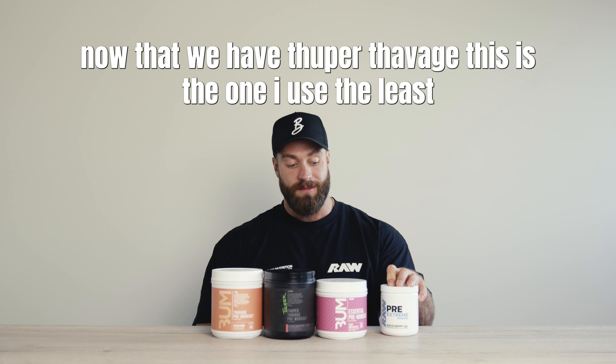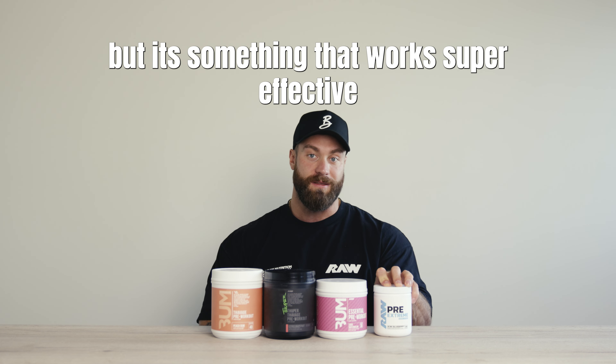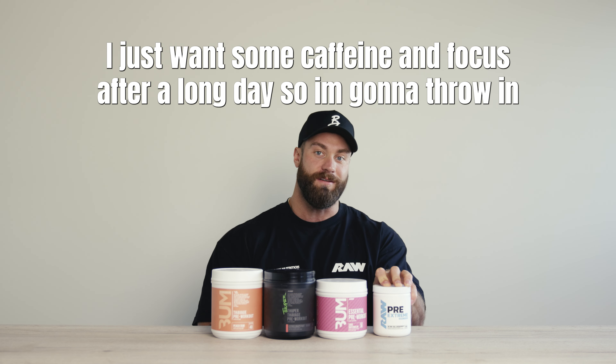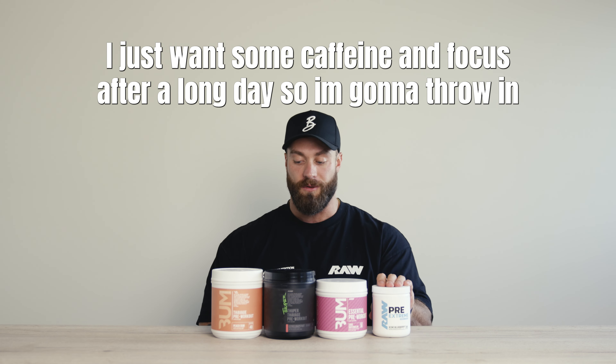And Pre-Extreme, now that we have the Super Thavage, is one I use the least, but it's something super effective for when I'm doing legs and I don't want a crazy pump — I just want some caffeine and focus after a long day. So I'll throw in some Pre-Extreme.